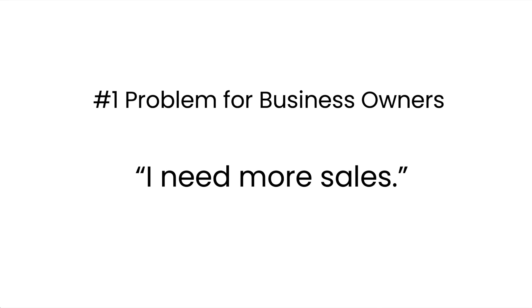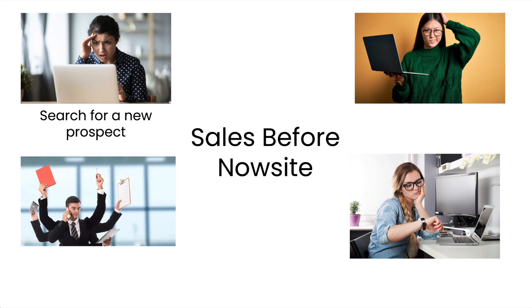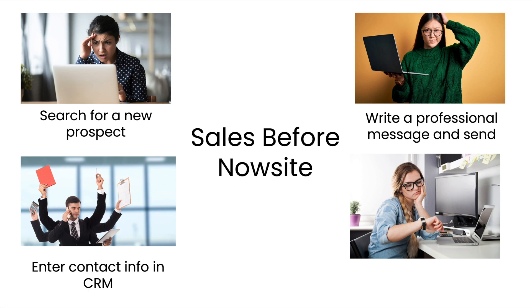What's the number one problem for business owners? They need more sales. But creating new sales opportunities is difficult and time-consuming. You need to search for a new prospect, enter their contact info into a CRM, write a professional message and send it, and schedule a follow-up in your calendar.